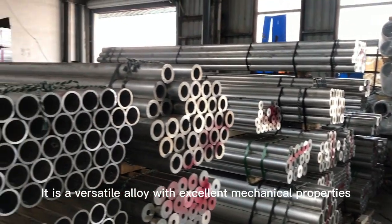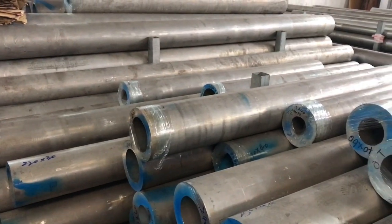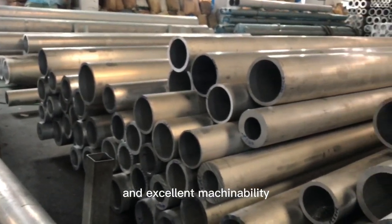It is a versatile alloy with excellent mechanical properties, making it widely used in various industries. The alloy offers a good strength-to-weight ratio, high corrosion resistance, and excellent machinability.